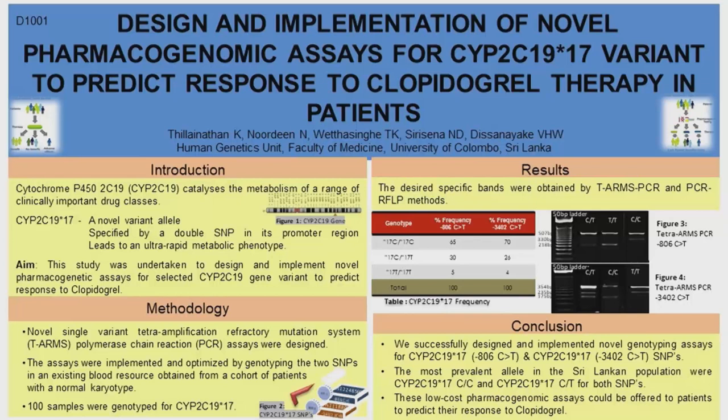According to the results, we found that around 70% of the Sri Lankan population are normal, meaning they have the wild-type genotype. Around 25 to 30% are heterozygous for the mutant allele, and the remaining approximately 5% are homozygous mutant for this allele.